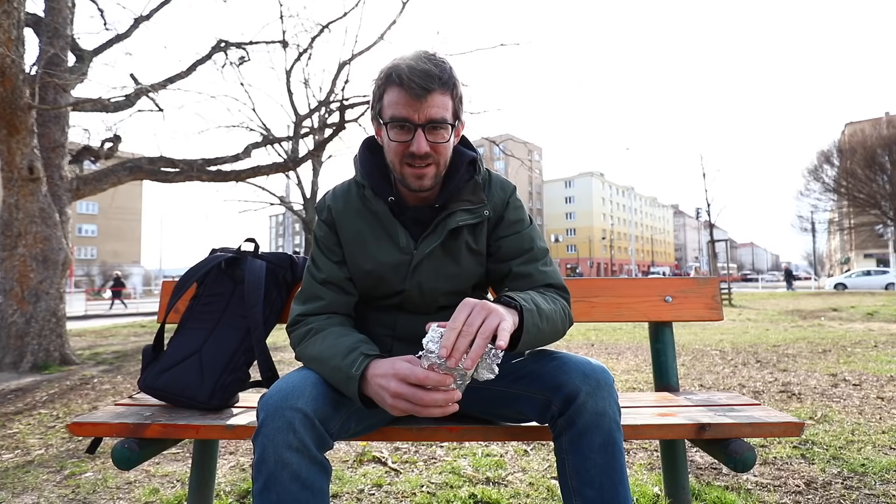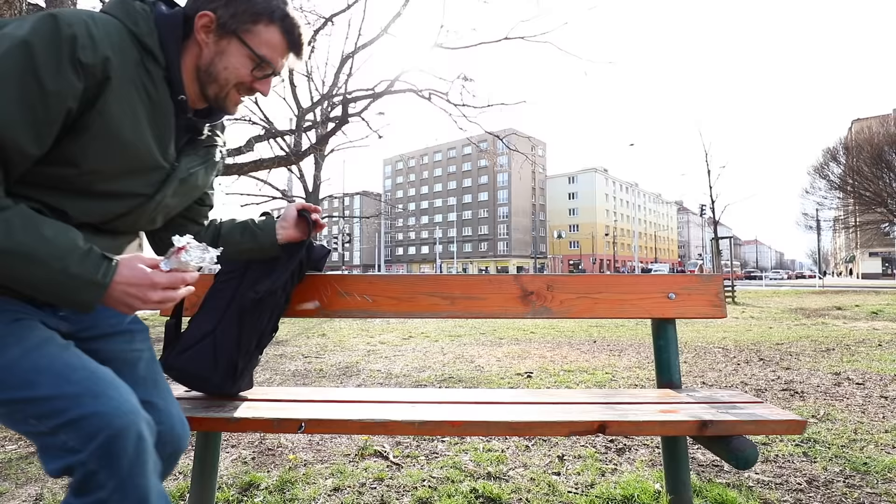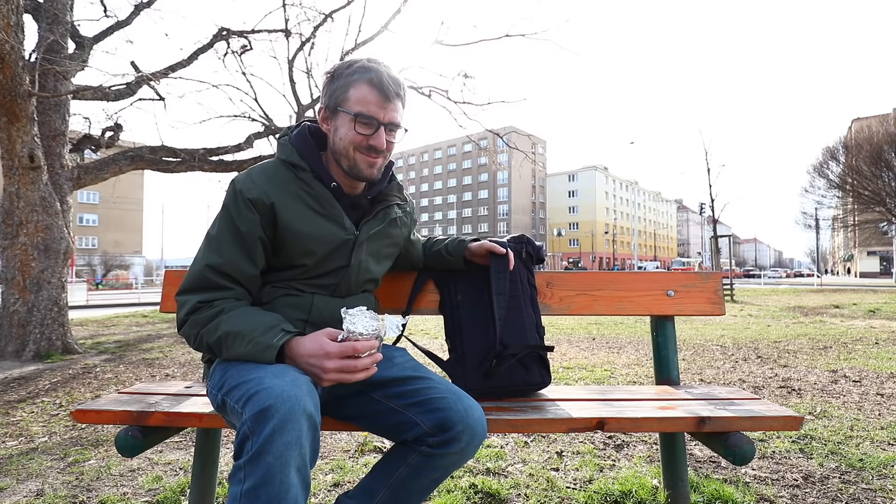I'm gonna save the rest for my mom and I think I can fit one more kebab in. Let's do it. I totally forgot my backpack. Can you imagine the thief finding it and being like: why are there three kebabs in his backpack that are half finished?